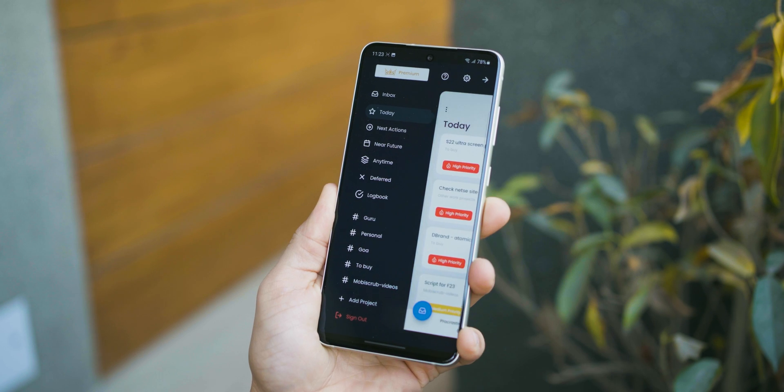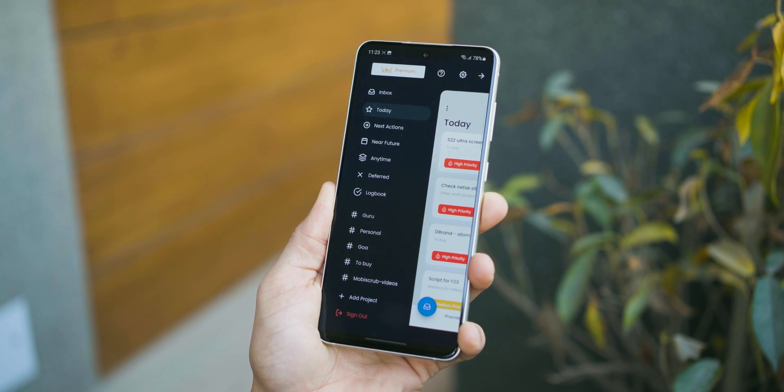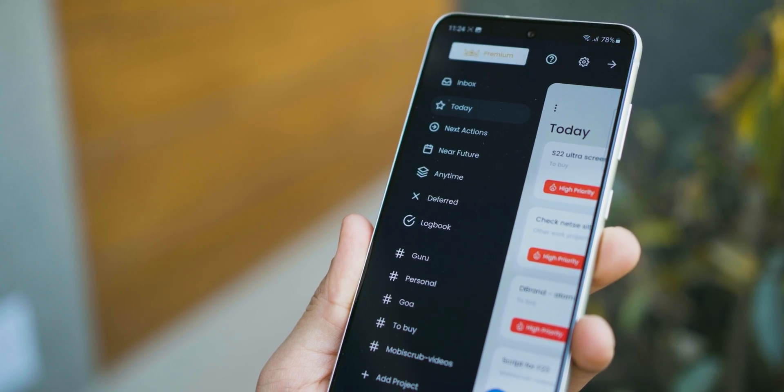If you could not finish all the tasks in your today tab, the app does not mark them as overdue — there is no overdue tab. They remain in today's tab. Also, the app doesn't give you the number of tasks in any specific category, project, or view. It's these subtle things the developer has done to ensure you don't feel stressed or anxious, so you just focus on getting your work done.